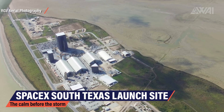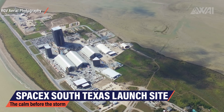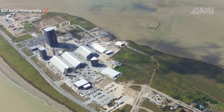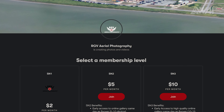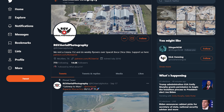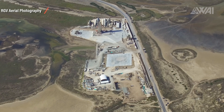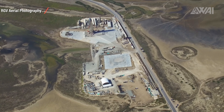Mauricio from RGV Aerial Photography has done it again and right at the perfect moment too. His aerial footage is still the best out there when it comes to analyzing what exactly is happening on the ground. Check out his Patreon, become a flight supporter and follow him on Twitter for almost daily picture releases. And of course, we're looking at the South Texas launch site again — the place where we'll hopefully see the first real Starship launch in human history this week.